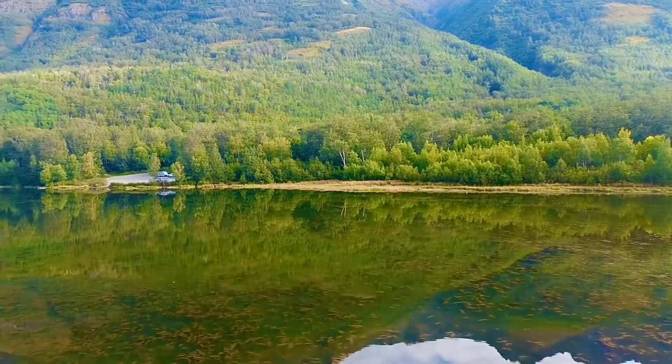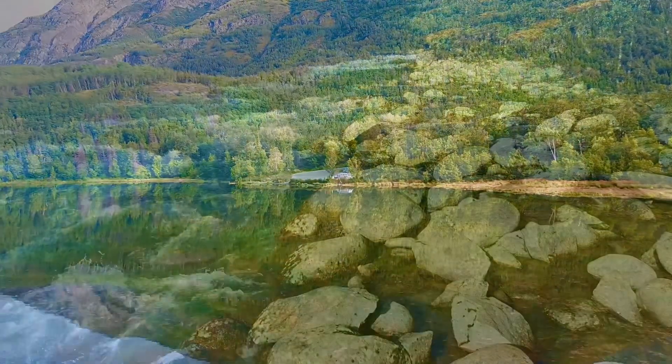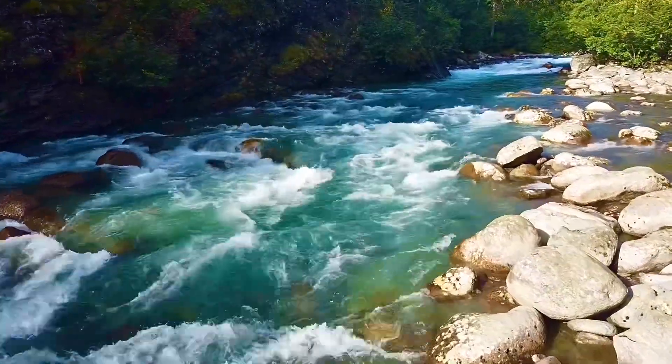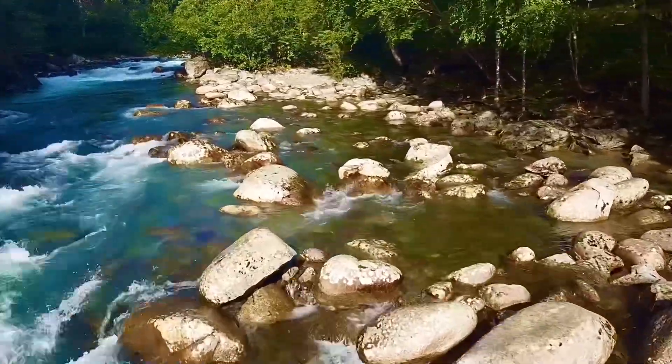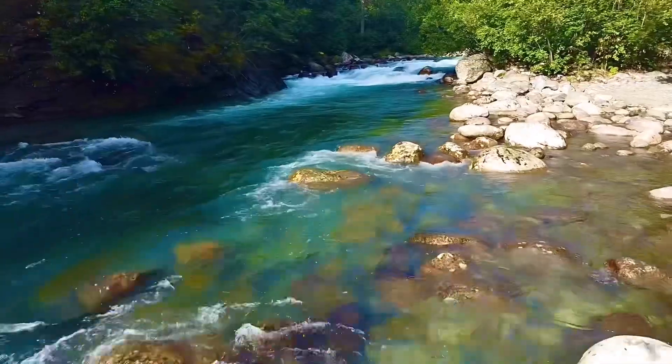When we left there, the next spot is Hatcher's Pass. Going into Hatcher's Pass, this is the river running down out of Hatcher's Pass. During the winter time, this thing freezes up solid. But it's one of the prettier spots when you come up to visit — this is definitely where we're going to take you.